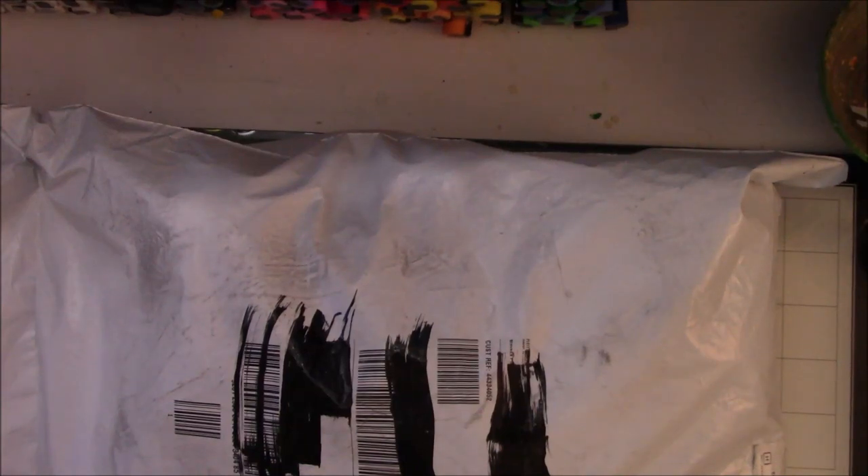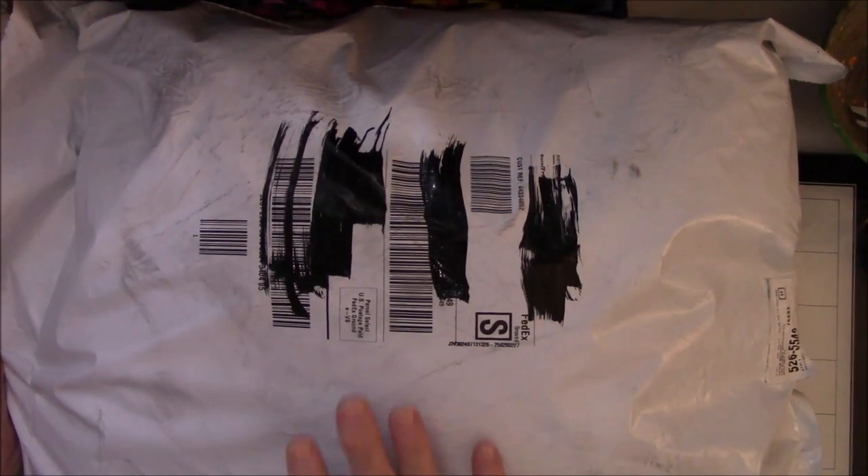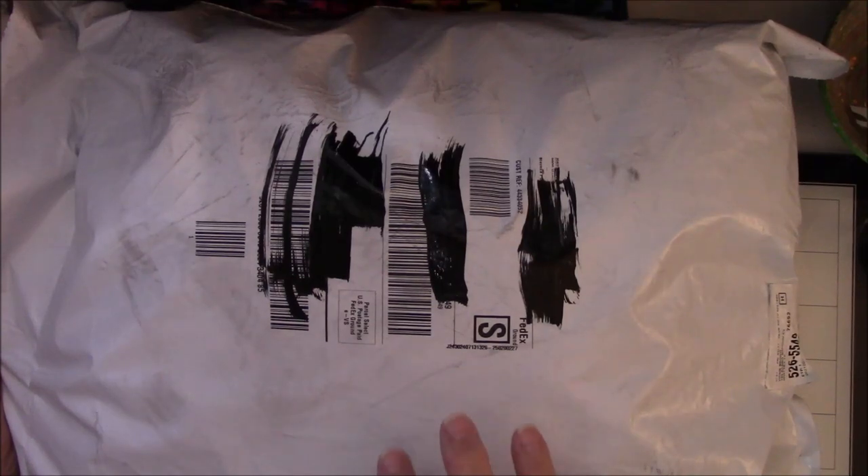Hey everybody, this is Vicki from Messy's Table Studio with a very quick — well, maybe — quick video. FedEx just left and brought me my Hershner's order of yarn! I don't ordinarily spend this much money on yarn at once, but these are for Christmas presents, which I need to start immediately if they're going to get them on time. So I'm going to open this up.